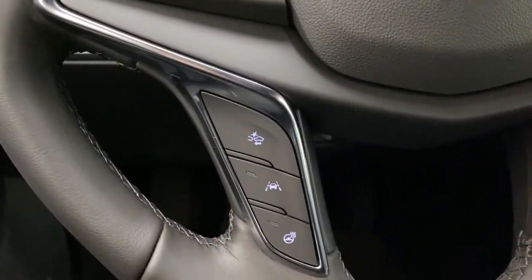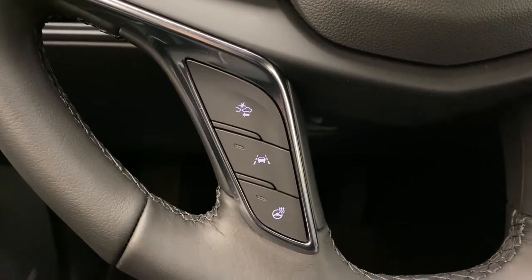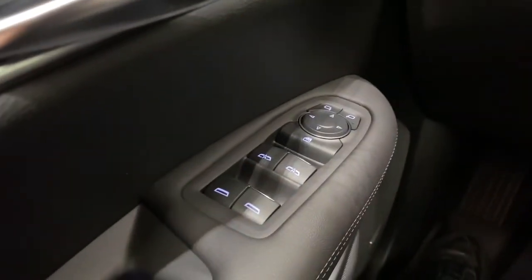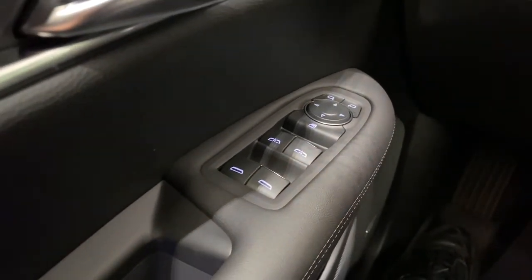Directly below that we have our gap adjust button, lane keeping assist button, and heated steering wheel button. To the left we have our power up and down front row controls and our power down rear controls.